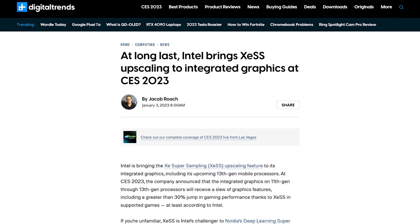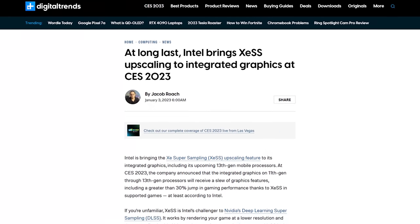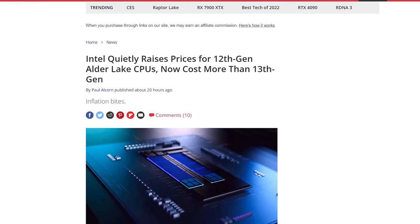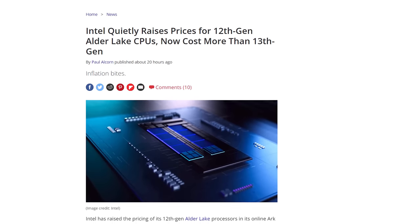More exciting than that was the announcement that Intel's XESS upscaling feature would work on integrated graphics, enabling up to a 30% performance boost. So I guess it's okay that Intel quietly raised the listed prices of its 12th Gen processors on its Arc Online database, meaning the announced prices for the new 13th Gen models are actually lower than their predecessors — meaning Intel most likely planned this so the new chips don't look as bad. Were previous CES announcements this shady? I know it's Vegas.